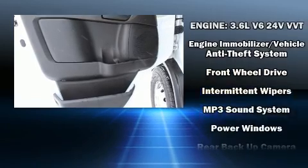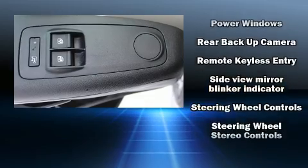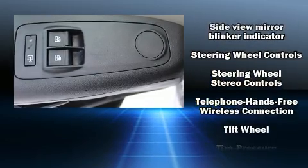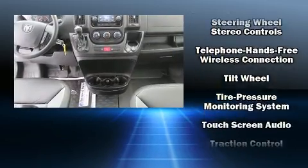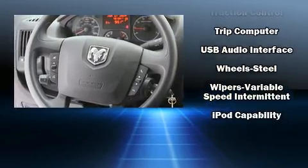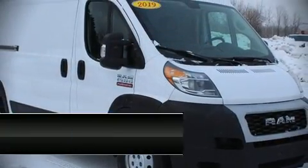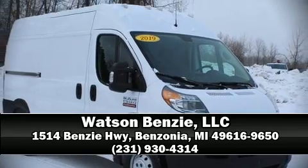With ABS and electronic stability control supplementing mechanical systems, you'll maintain precise command of the roadway. This vehicle has achieved certified pre-owned status by passing a comprehensive certification process. Our sales reps are extremely helpful and knowledgeable — call now to schedule a test drive.